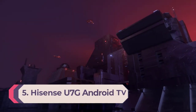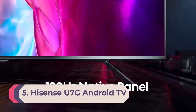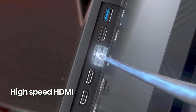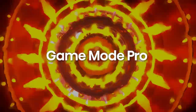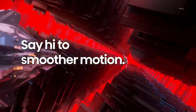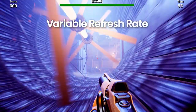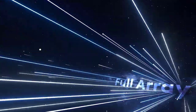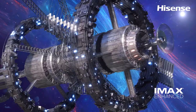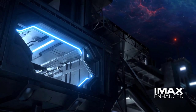Number 5: Hisense U7G Android TV. The Hisense U7G Android TV is being marketed as a TV built for gaming, and the specs make it easy to see why. The quantum dot display boasts good color and sharp images, the panel's 120Hz refresh rate will handle the most demanding game console output, and a pair of HDMI 2.1 ports offer the best connectivity you can get for high frame rate gaming. Handling both Dolby Vision and HDR10 Plus formats, it's got some of the best HDR support available, and Dolby Atmos sound means it has the audio to match.